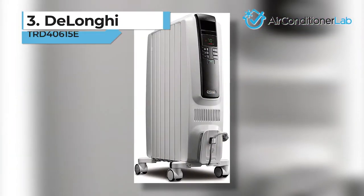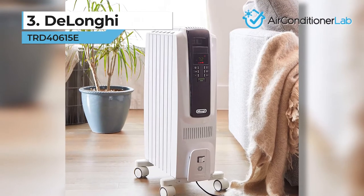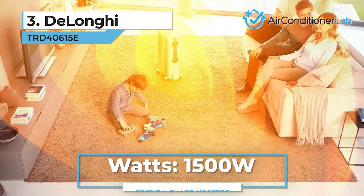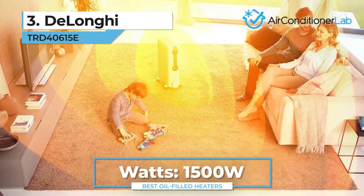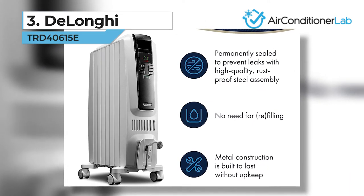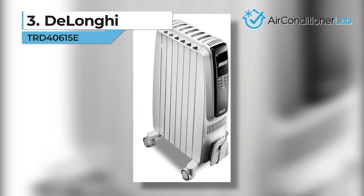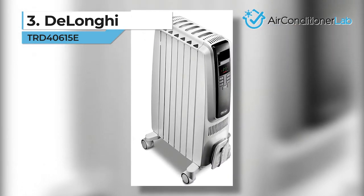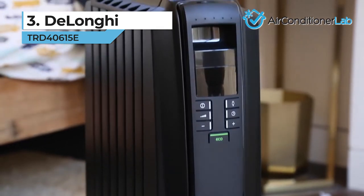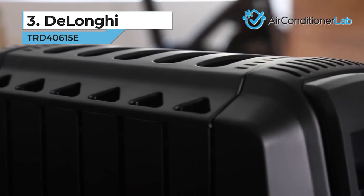Our third-place pick is the DeLonghi TRD-40615E. Are you in the market for a top-of-the-range heater? This model might be just what you're looking for. Thanks to its revolutionary design and an impressive 1500 watts of power, this space heater boasts 25% more radiant surface area that ensures even heating. It features a patented, high-quality steel assembly and a sealed oil tank, which means the heater doesn't need to be refilled. The three different heat levels, attached thermostat, and programmable timer make customizing your desired room temperature a hassle-free process.